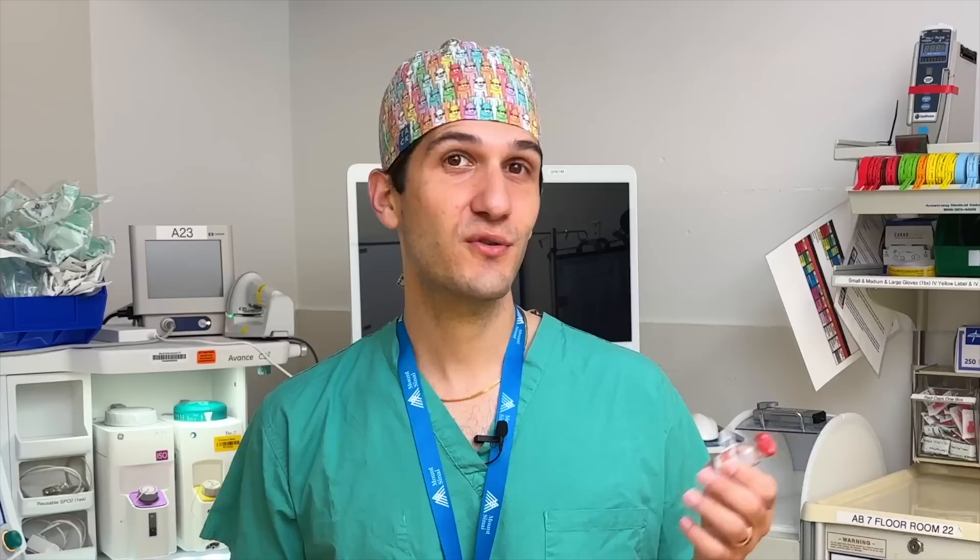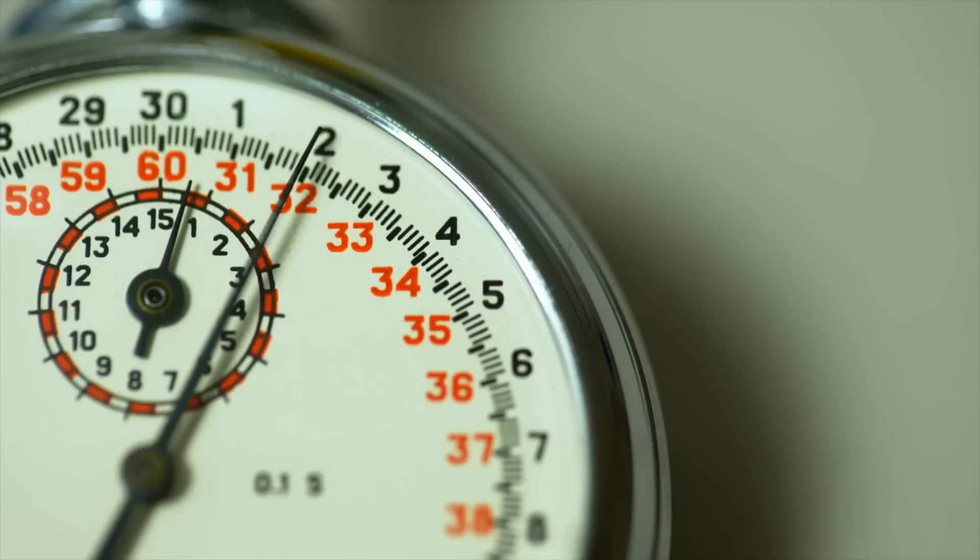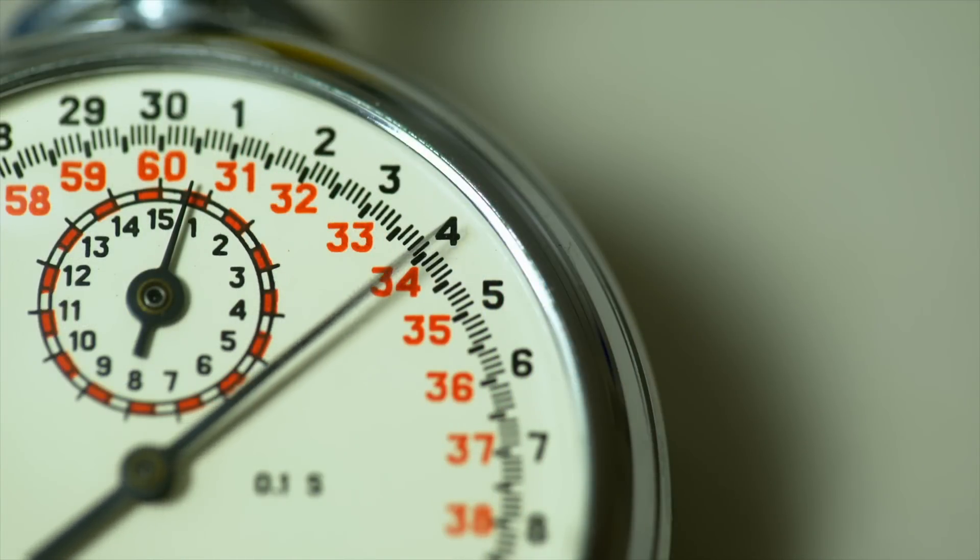Succinylcholine can be administered through an IV, but if we don't already have IV access established then it can also be administered intramuscularly. The major benefit of succinylcholine, and the reason why it's a mainstay for emergency management in pediatric anesthesia, is how rapidly it acts — under a minute, usually 45 seconds or sometimes even less when administered IV. In an emergency where laryngospasm has occurred and there's no air exchange with the lungs, having that rapid acting medication is essential for getting oxygen back into the patient's lungs and into their red blood cells.